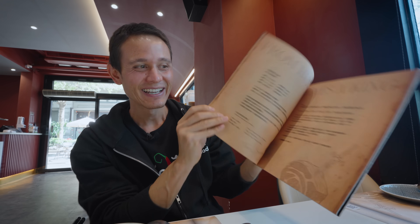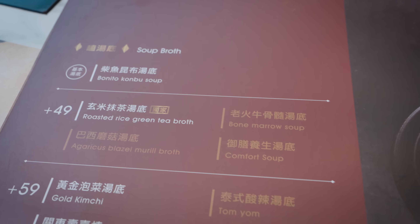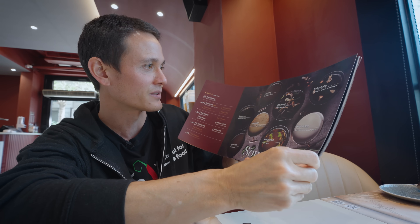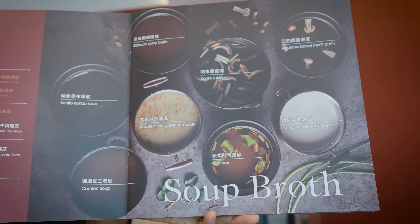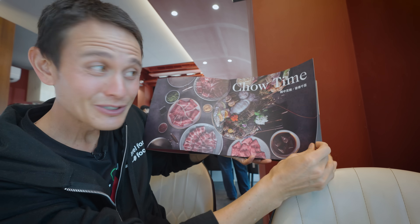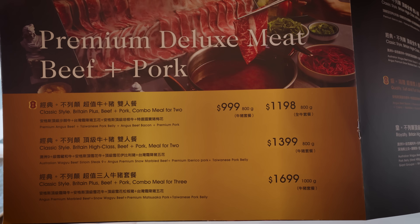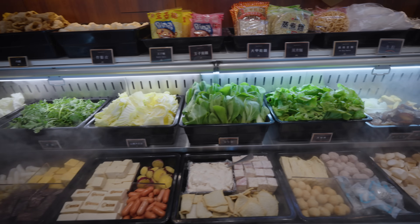Here we are at our first hot pot. You can choose your different soup broths — one of the popular ones is the bonito soup, but they also have the spicy Sichuan broth, which I'm going to do. This place is unique in that it's not a central hot pot — you have your own hot pot burner, so everyone can get their own flavor. There are about 10 different flavors from roasted rice and green tea, to tom yum, to comfort soup, to Sichuan soup. Then flipping the page — there it is, the mega meat rack. Additionally, there's a salad bar with all the different vegetables. The vegetables are buffet-style, but the meat you order.